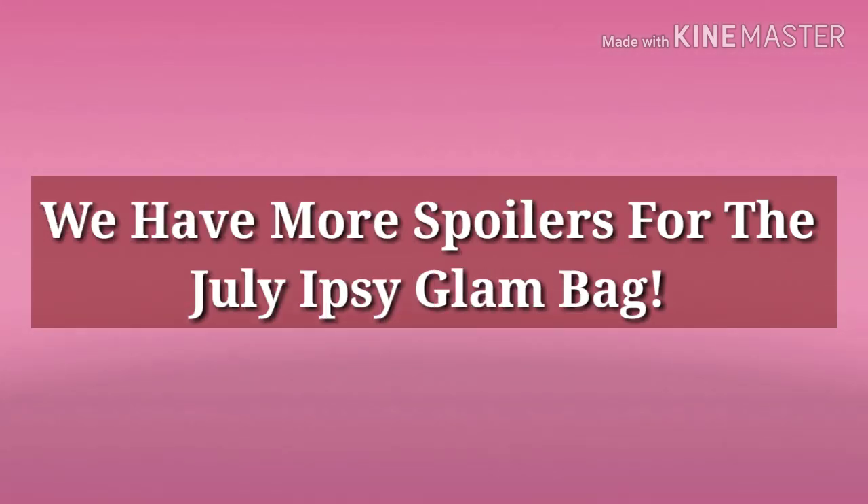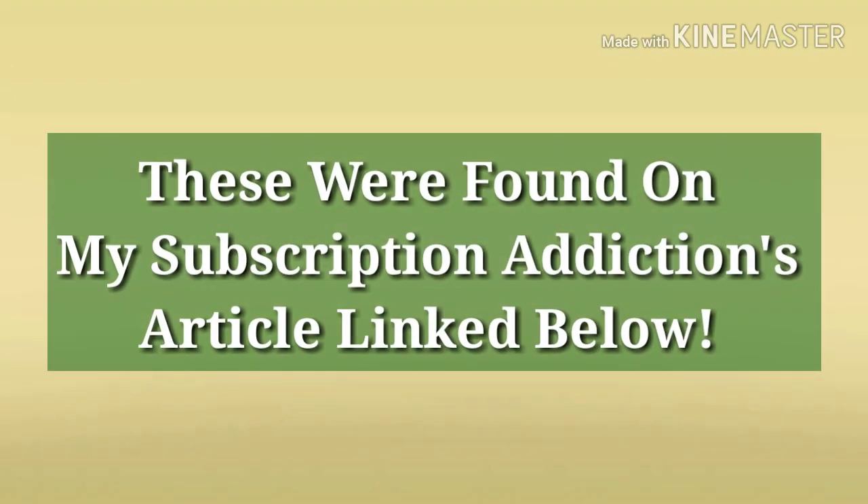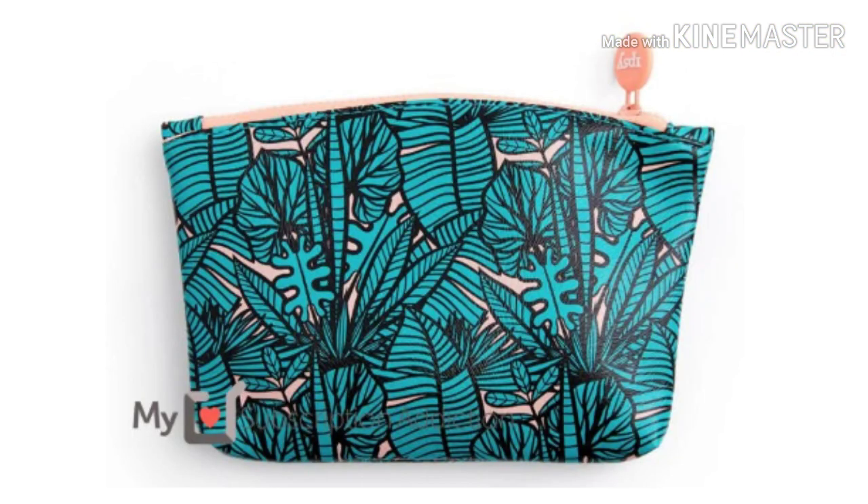Hey everybody, how are my glow tarts doing today? I hope everybody's well. We have some more spoilers for the Ipsy Glam Bag for July. This is the standard ten dollar subscription. I'll tell you the ones we have first and then I'll tell you about the new ones.